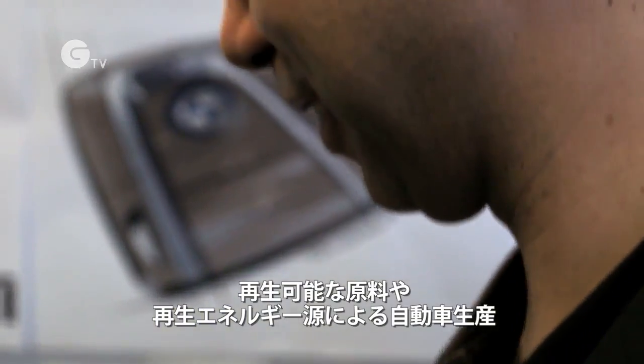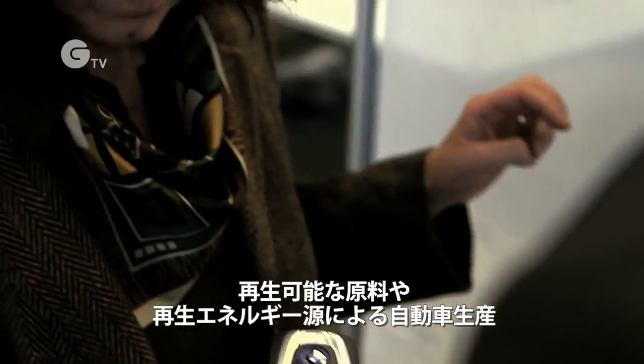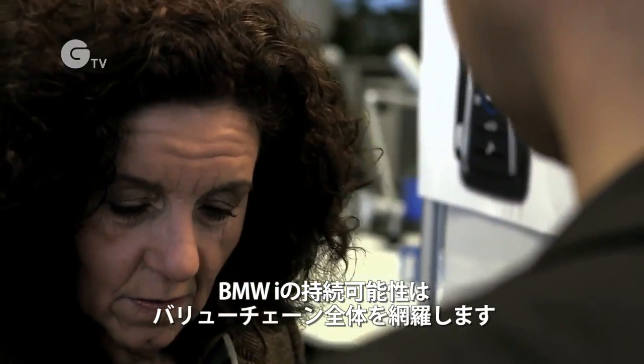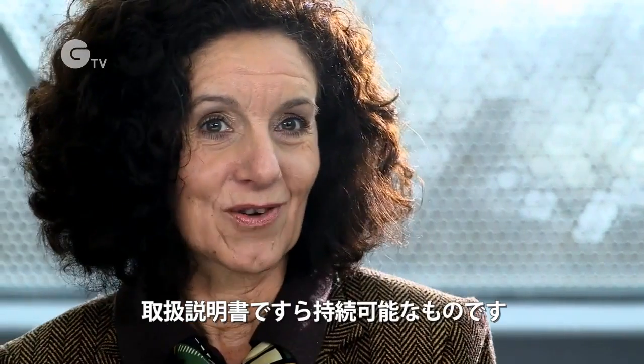Whether renewable raw materials or automobile production based on regenerative energy sources, BMWi sustainability encompasses the entire value creation chain. Even the owner's manual is sustainable.